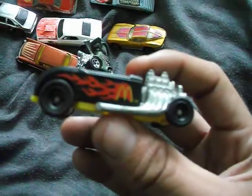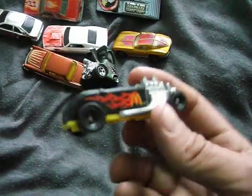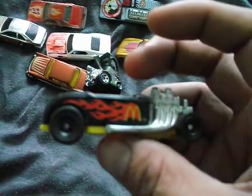Another one of these McDonald's promotion drag rat rods. I fell in love with this one actually as soon as I seen it. Really nice.